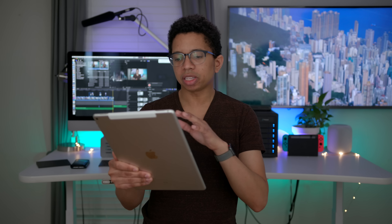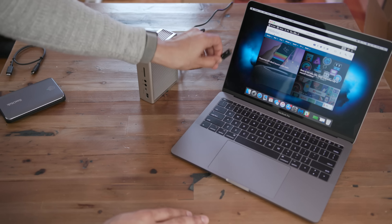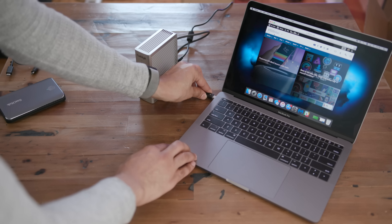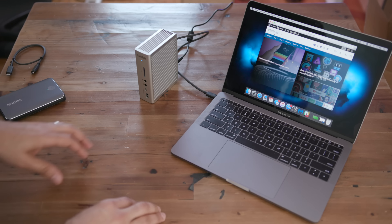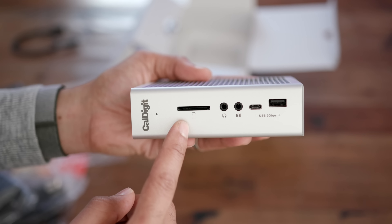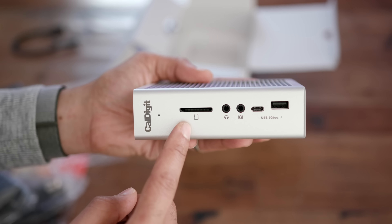There hasn't been a ton of Mac-centric news to report, but there are a couple of stories to highlight. The first is our review of the Caldigit TS3 Plus — a Thunderbolt 3 enabled dock that I called the best Thunderbolt 3 dock for the Mac. It provides 85 watts of power delivery to a MacBook Pro, so you can recharge a 15-inch MacBook Pro at full speed. It has 15 different ports, including a front-facing UHS-II compatible SD card port, and USB 3.1 Gen 2 support as well. One of the best docks available for the Mac right now.